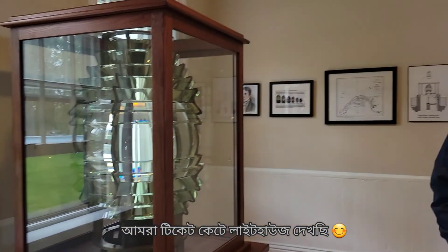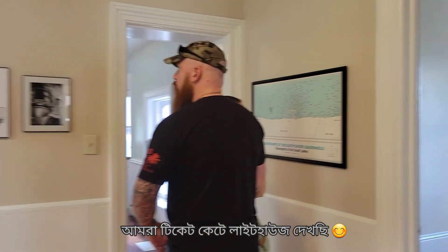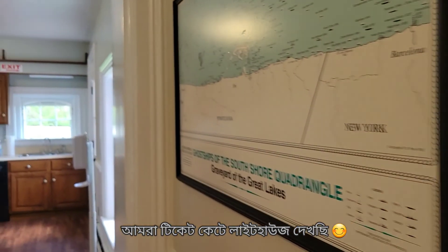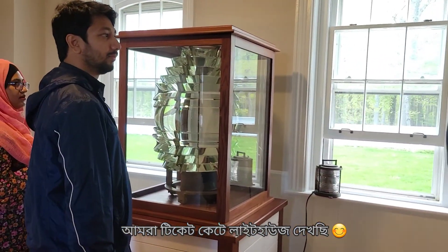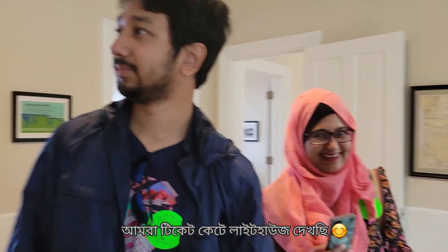What are you doing? Is there anything you can see? I can see the kitchen at this room. What do you want to do?